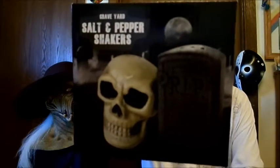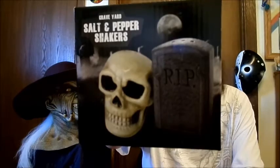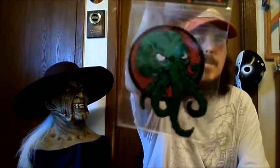Next thing we have is graveyard salt and pepper shakers. I'm not gonna take them out — you can see what they look like on the box. They look pretty cool. Kind of funny, my mom used to collect salt and pepper shakers, she has a ton of them. Maybe I could send these to her, but I don't know if she still collects them. These are really cool though. Looks like we also have a Cthulhu Horror Block hashtag horror block patch — pretty cool.